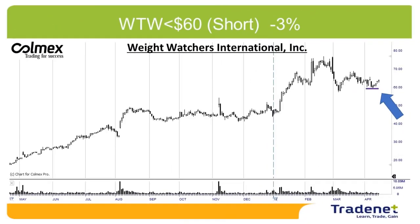My second pick last week was WTW. It failed — it moved down under the trigger point. Sadly, because the market moved up and I never lose more than three percent. So it's out with a loss of three percent. Let's have two picks for this week.